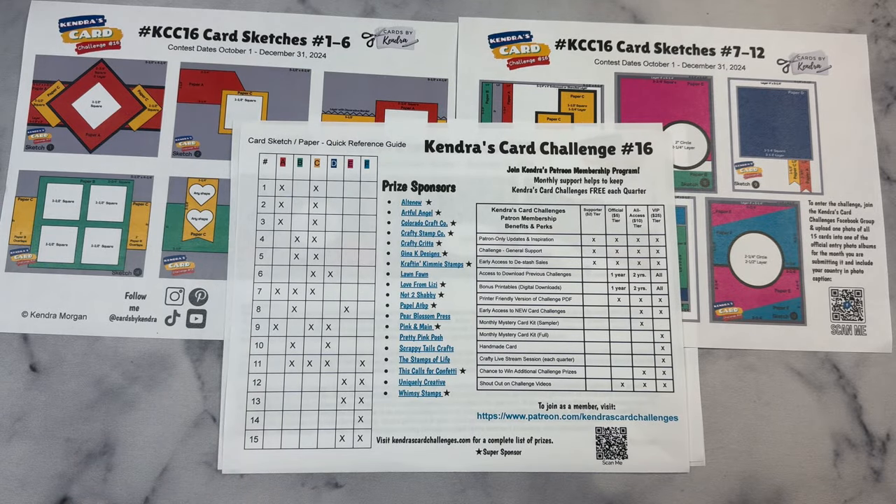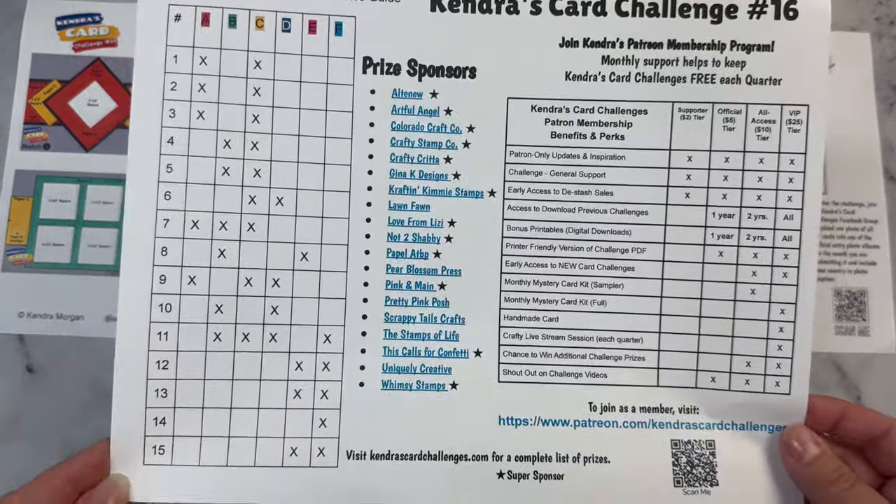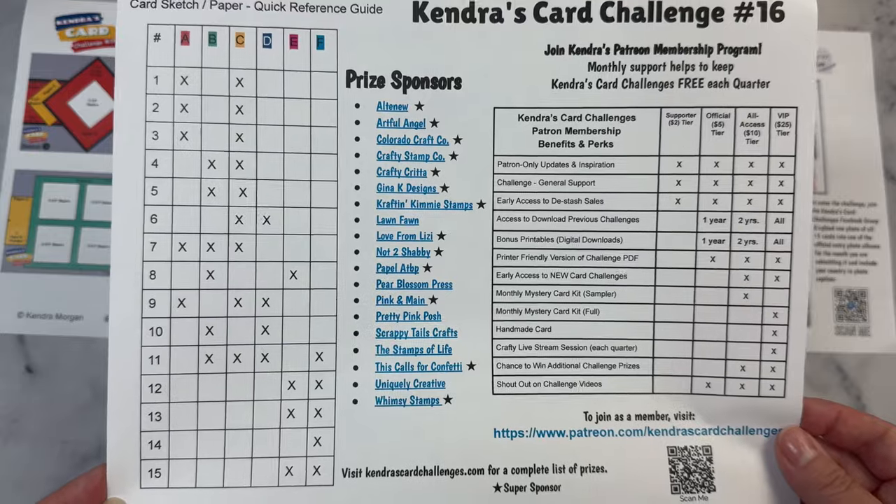In order to download the free printable, you will need to head over to my Patreon page that I have linked in the description box below, and then join as a free member. To do that, you just need to enter your email address. Once you're a member, you will find the post with the link to the PDF file pinned at the top of the Patreon page. This challenge is free to download during the contest dates.